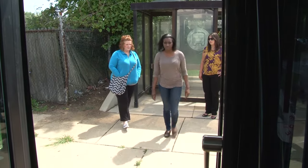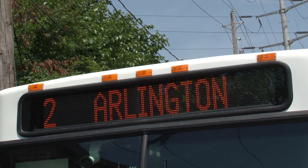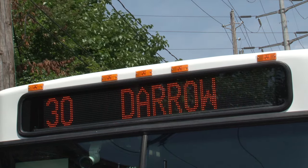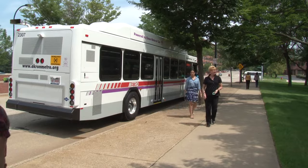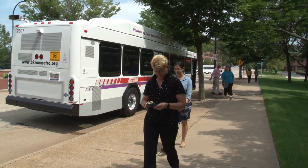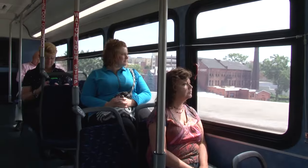Each day, Metro passengers take close to 17,500 trips to work, school, medical appointments, and other places. Can you imagine the traffic snarl if all those trips were made with cars instead? Nearly 90% of Metro passengers get to their buses using good old-fashioned foot power, either walking or riding a bike. On average, the typical public transit rider consumes half the oil an automobile owner consumes.